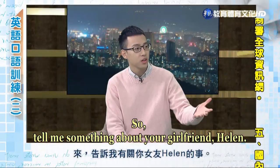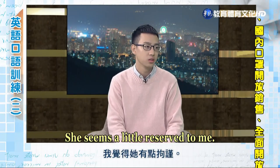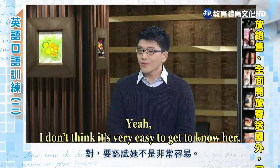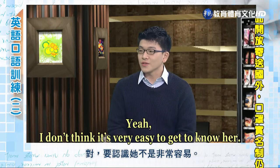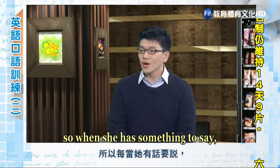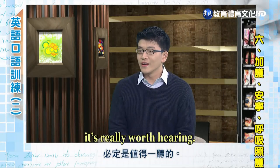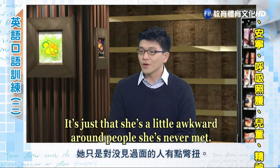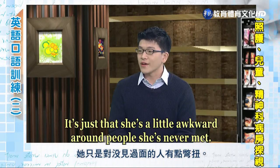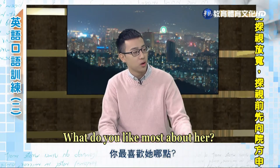So tell me something about your girlfriend Helen. She seems a little reserved to me. Yeah, I don't think it's very easy to get to know her. She studied psychology in college. So when she has something to say, it's really worth hearing. It's just that she's a little awkward around people she's never met. She sounds very brilliant. What do you like most about her?